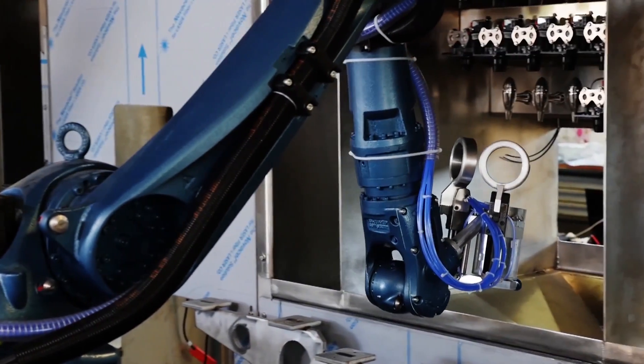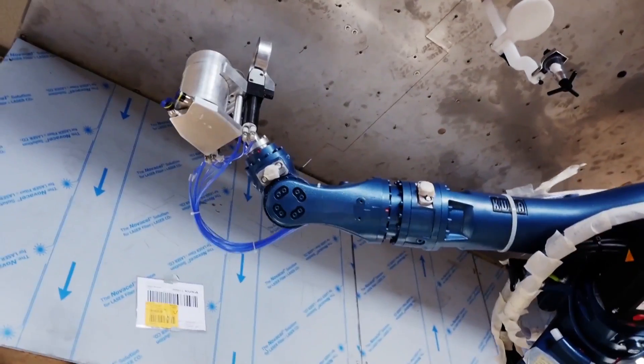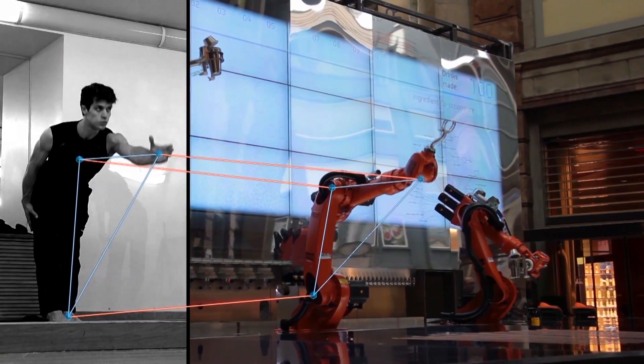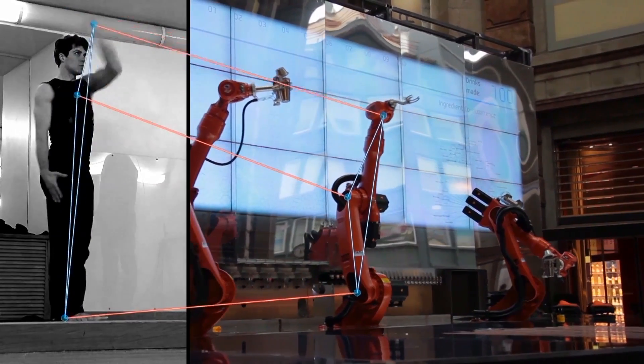We thought that the movement of the robot must be something done with grace and with harmony. So we collaborated at the beginning with Roberto Bolle and we actually developed this new movement so that the robot looks human and looks beautiful while it dances and moves around.